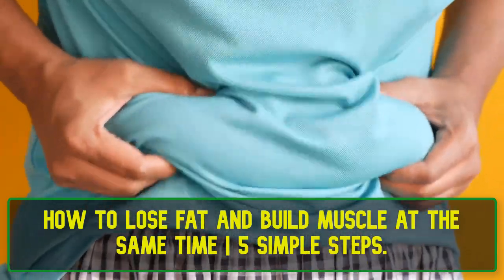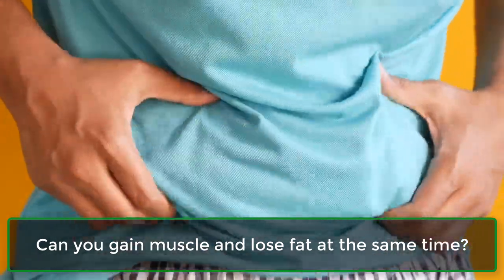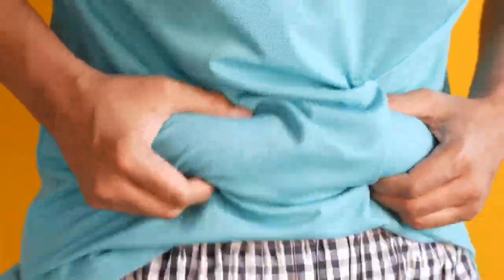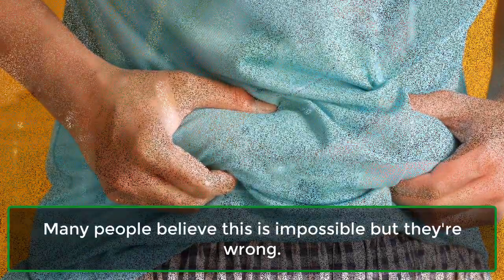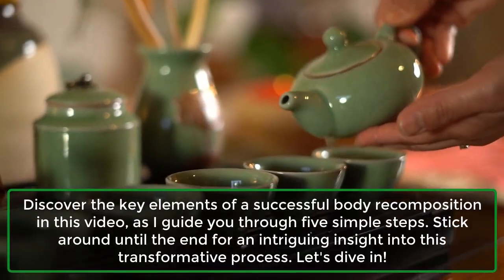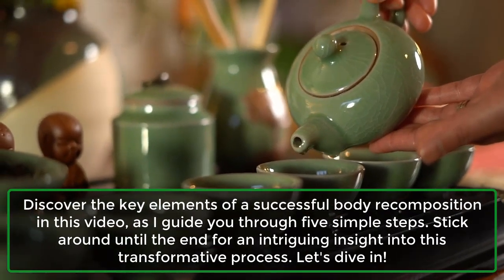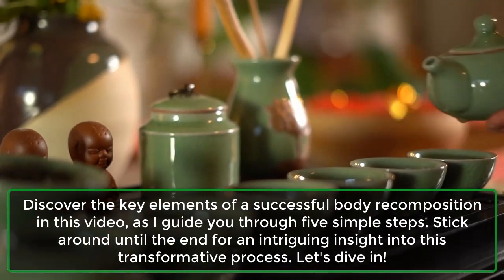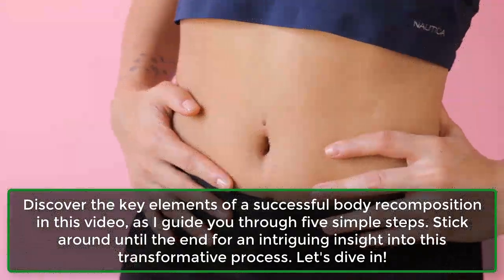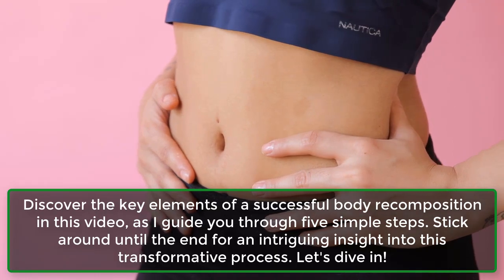How to Lose Fat and Build Muscle at the Same Time: 5 Simple Steps. Can you gain muscle and lose fat at the same time? Many people believe this is impossible, but they're wrong. Discover the key elements of a successful body recomposition in this video, as I guide you through 5 simple steps. Stick around until the end for an intriguing insight into this transformative process. Let's dive in.